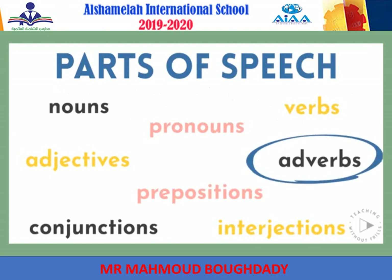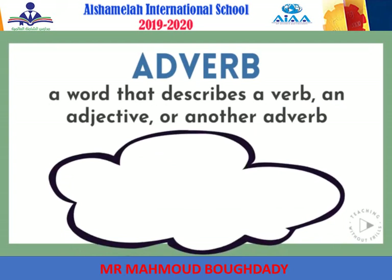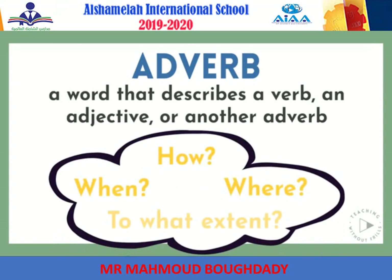So, what's an adverb? An adverb is a word that describes a verb, an adjective, or another adverb. Adverbs often help answer the questions: how, when, where, and to what extent.